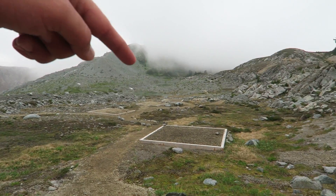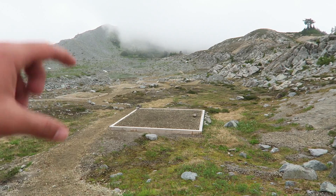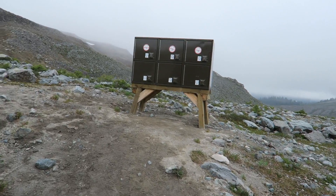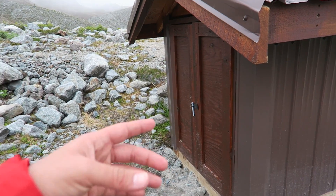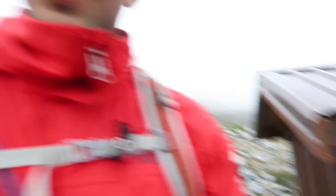Here you can see a small campground. It's nice. This is the platform — these are the platforms. We are going to set up camp here. What is this? It's a food storage. The campground is a beautiful area.